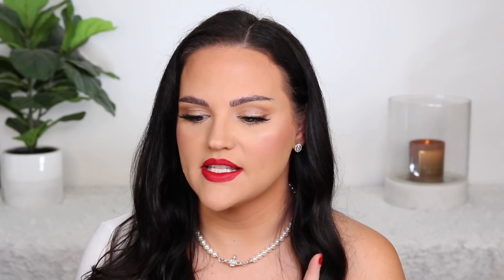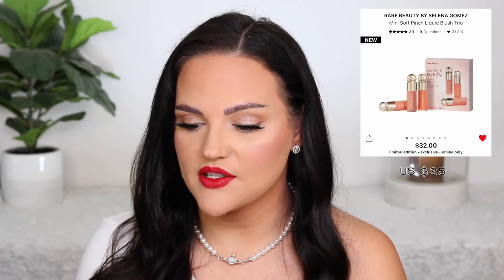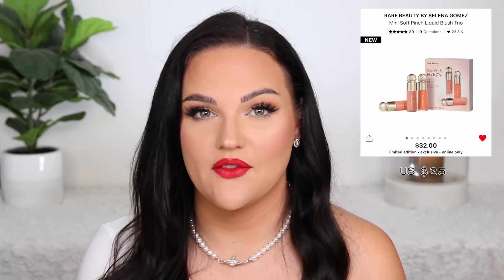Another bestseller I saw was the Rare Beauty by Selena Gomez Mini Soft Pinch Liquid Blush Trio. These look so pretty. It doesn't state the value, but it looks like a good deal — when I checked new sets, this was top-selling next to that Sephora Favorites set. It's $32 Canadian and you get three blushes. I love the mini size because these are so pigmented — you'll never run out. I wish I'd bought the minis before the full sizes because of how pigmented they are. A little bit goes a long way. For $32 for three blushes, this could last you a lifetime.